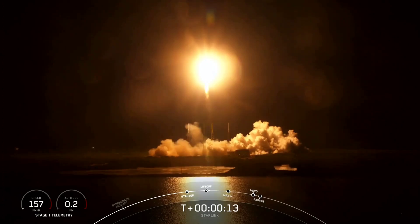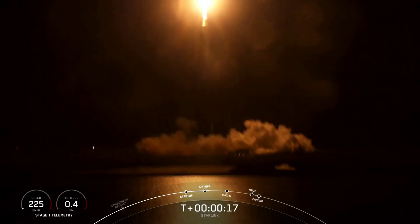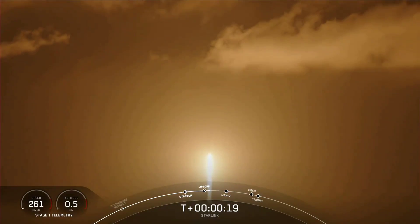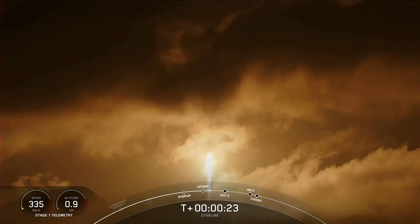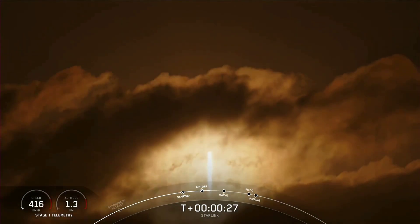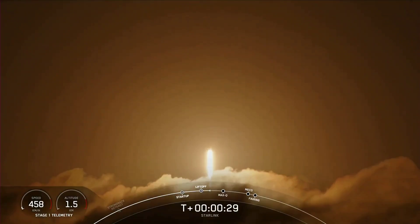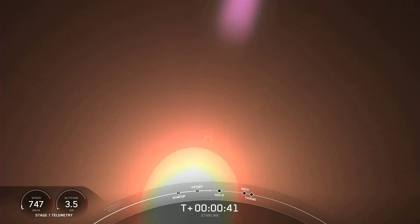Vehicle pitching downrange. At T-plus 35 seconds, Falcon 9 has successfully lifted off from Space Launch Complex 40 from Cape Canaveral, Florida, at 1:03 a.m. Eastern Time.